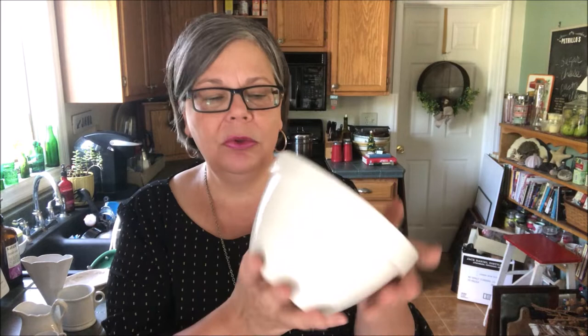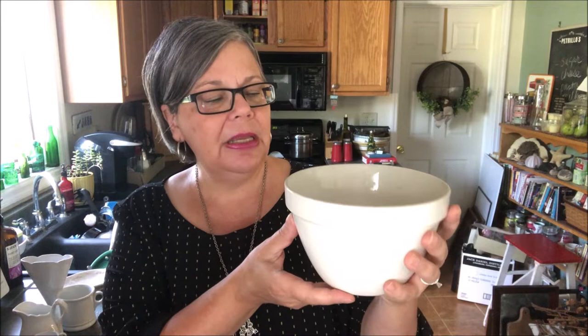This bowl is a newer piece by another English company, TG Green. They've been around for a while, but I would call this restaurant ware. It has a creamy color rather than the bluish tinge you would expect to find on older ironstone, but it's in really good shape. I thought it was neat. It was 50 cents, and I will price this at about $15.